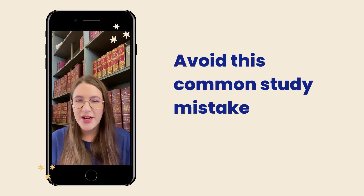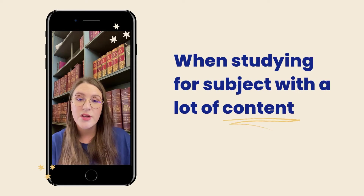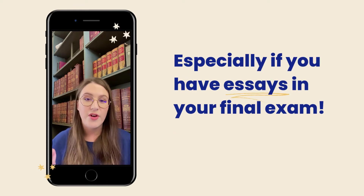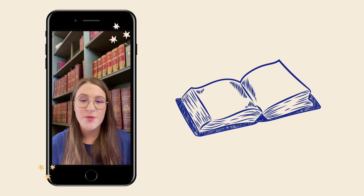Hey guys, I wanted to chat about a really common study mistake that I see a lot of people making when they are studying for content-heavy subjects like history or religion studies — particularly subjects where you'll have to write an essay in the final exam.